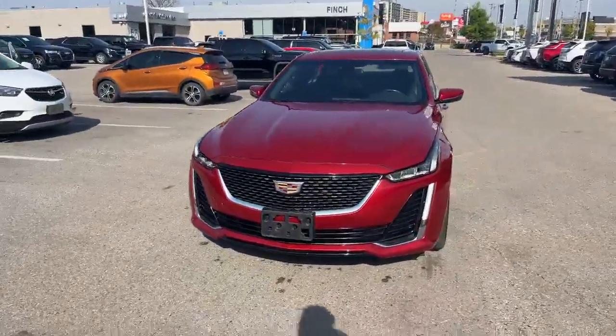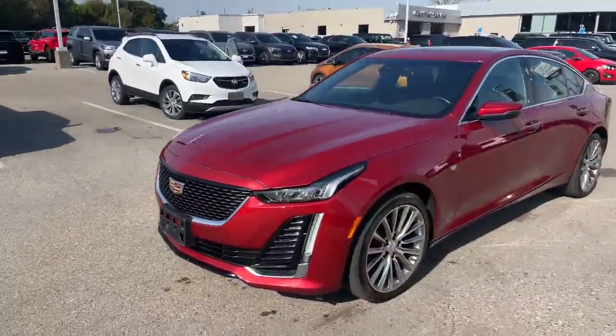Hi there, Tim Pauly here at the Finch Auto Group. I'd like to show you this 2020 CT5 Premium Luxury we just took in on trade. It's a one owner piece with very low kilometers for a 2020.